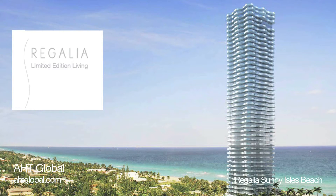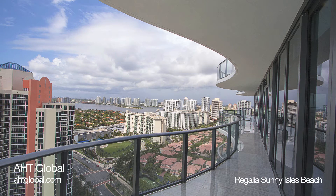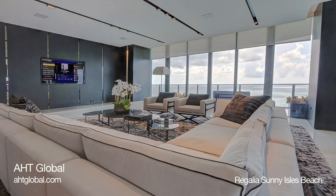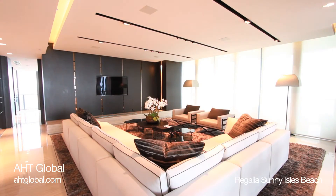With only one residence per floor, Regalia, the luxury Sunny Isles Beach residential tower, features unobstructed 360-degree views of ocean and waterways. AHT Residential, a division of AHT Global, integrated home automation controls on each floor.